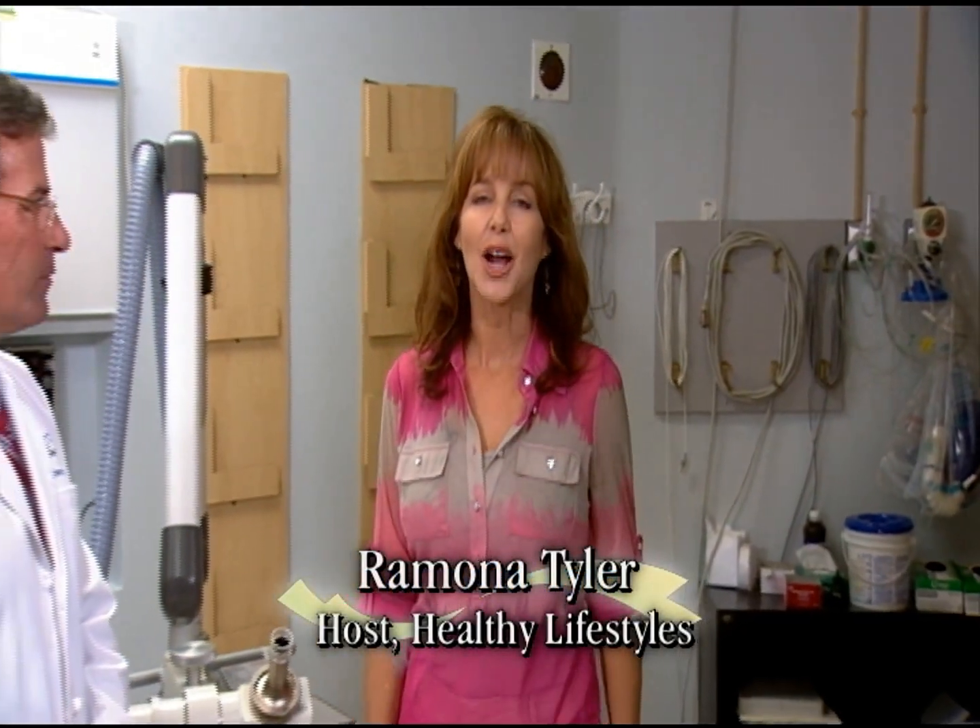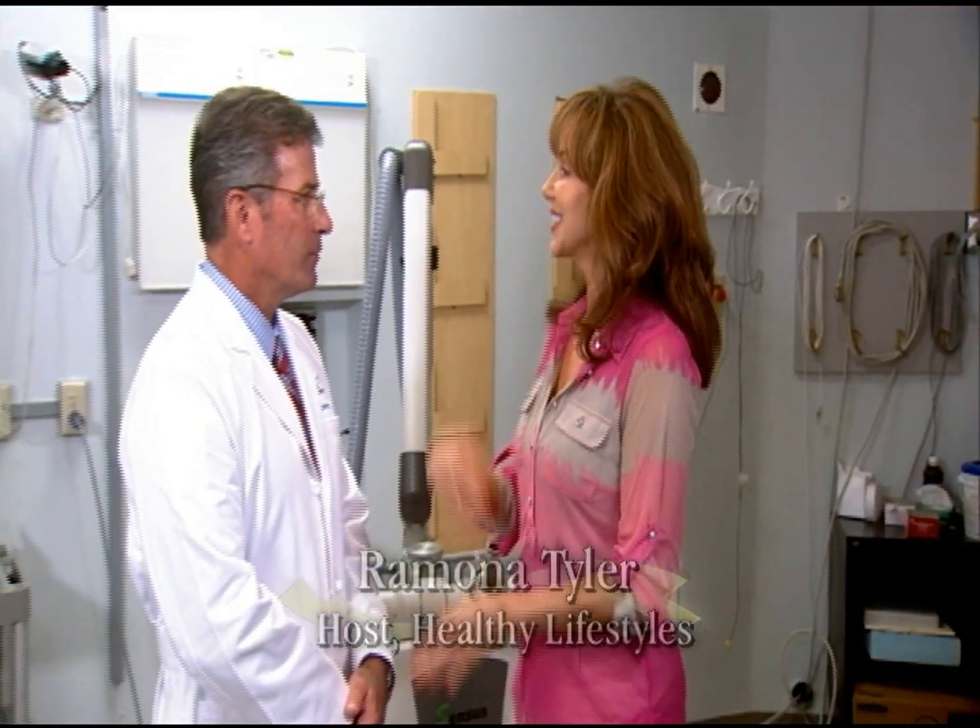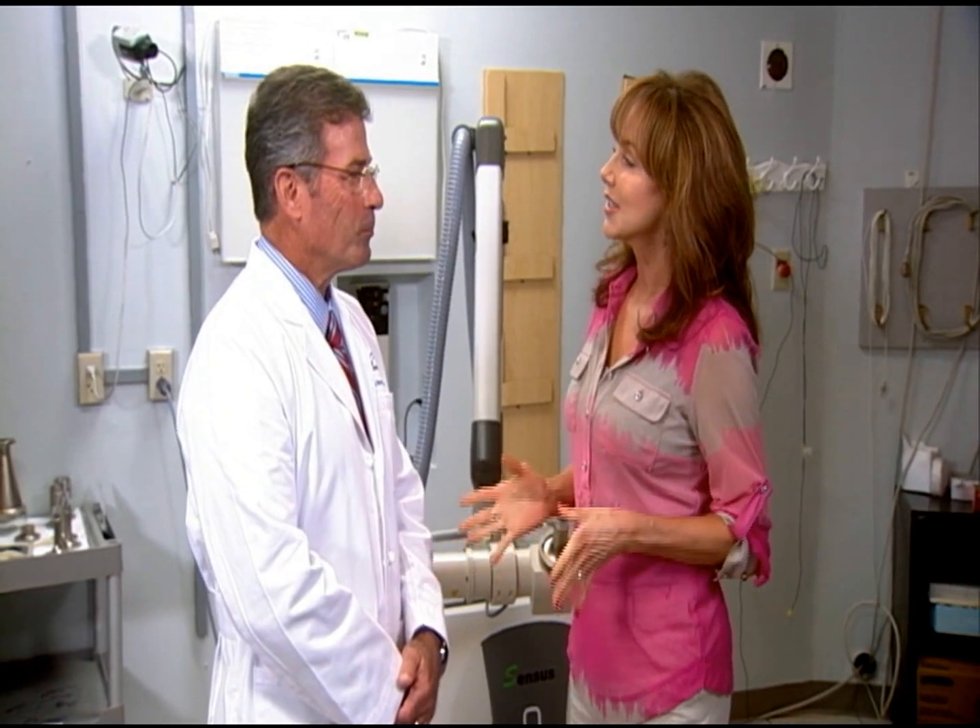Welcome to Healthy Lifestyles, I'm Ramona Tyler and my guest today is Dr. Paul Monsoor, a radiation oncologist right here at East Jefferson General Hospital. Welcome, Dr. Monsoor. Thank you. Now, Dr. Monsoor, what are some symptoms of skin cancer?